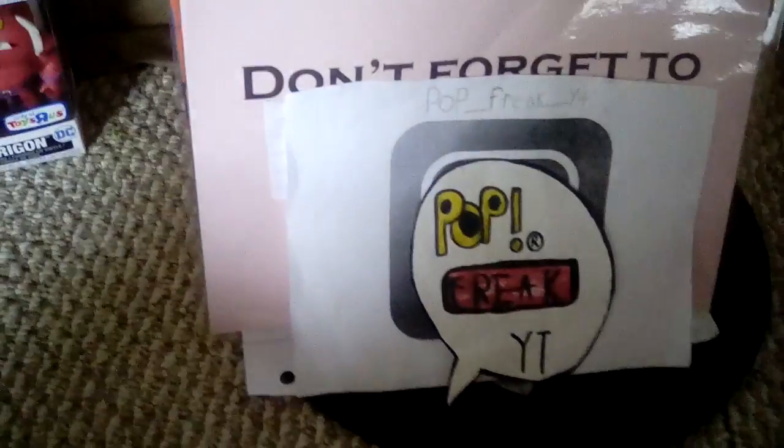Anyway, don't forget to subscribe and follow me on Instagram at popfreakyt. This has been an episode of Pop Freak, thanks for watching.